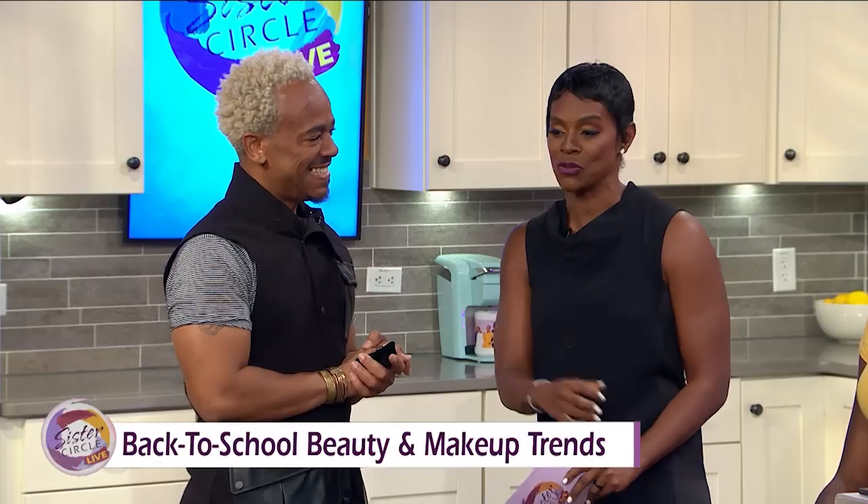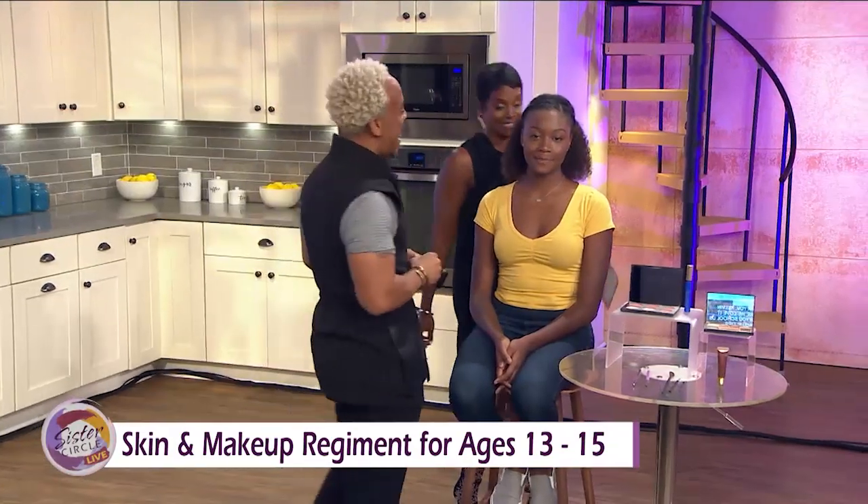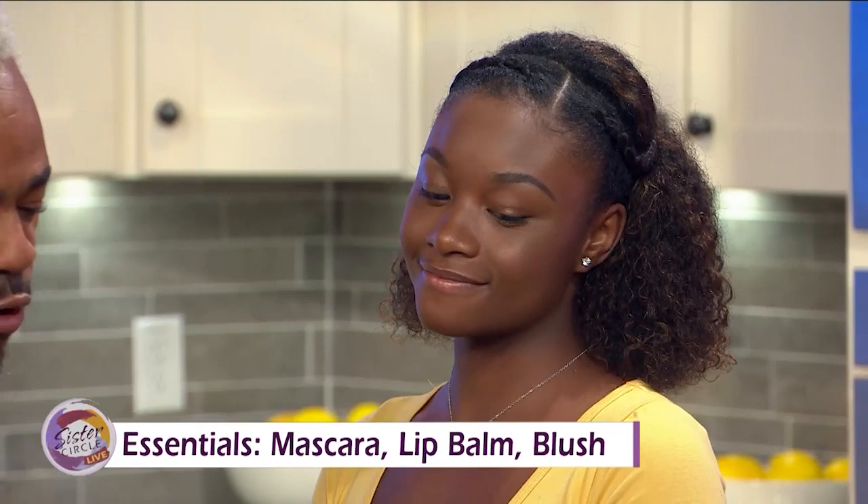We're going to start off with beautiful Madison, who is a middle schooler — so we're talking about 13 to 15 years old. Some 13-year-olds are into makeup, so let's see what we need to do to make sure they look appropriate. What we've done with Madison is this is the 13- to 14-year-old look. We are really focusing here on mascara, lip balm, and blush. The skin looks amazing. We groomed the brows just a little bit and did mascara.